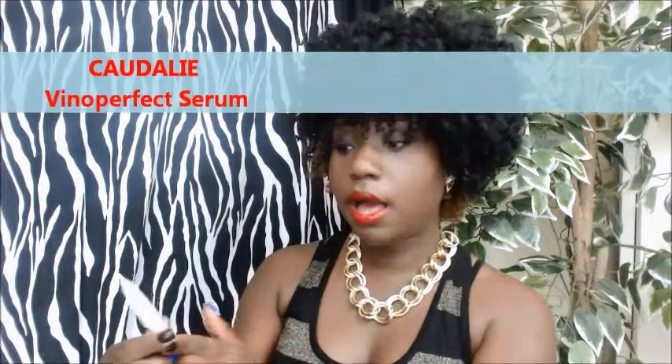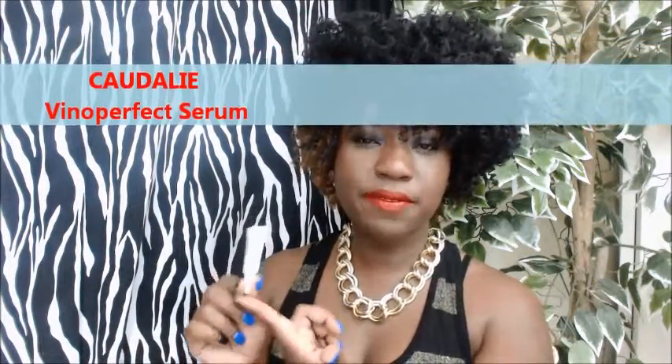We have Caudalie — and I'm probably saying this wrong, so correct me if you need to. It's a serum for your face. I would have to read up on this a little bit more just to make sure it's a product that I would use.